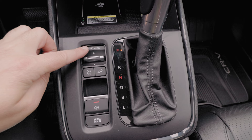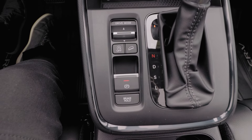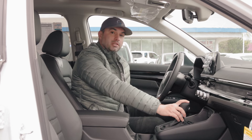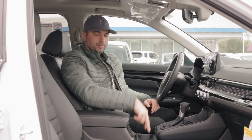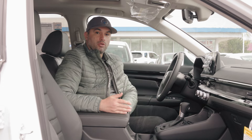Moving further down, we have our drive mode selector, as well as our engine auto start/stop, hill descent assist, electronic parking brake, and our gear selector right here in the center. Two cup holders, as well as a little bit more storage leading to our armrest.